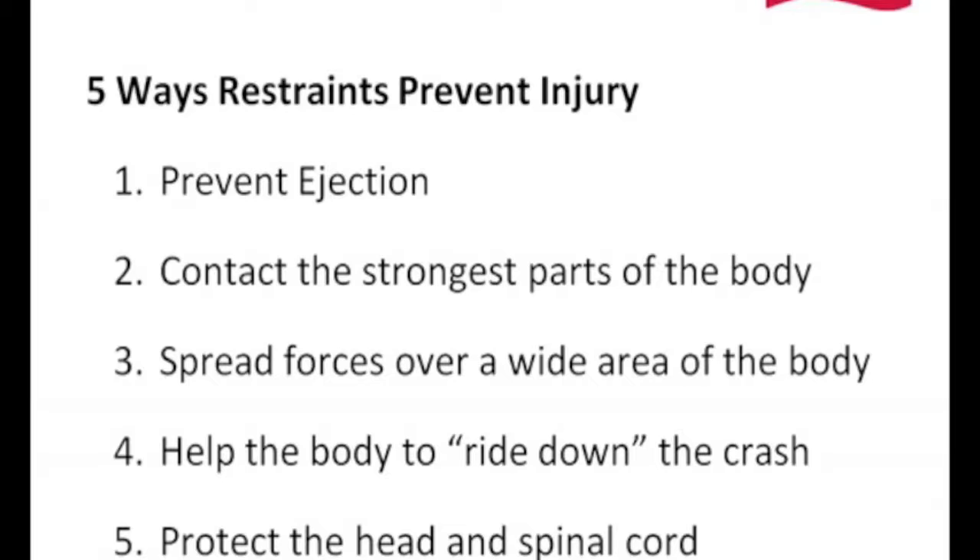Child restraints and seat belts help our body to ride down the crash — basically, we want our body to slow down as the vehicle slows down. For those familiar with Newton's law, objects in motion stay in motion until something stops them. So if we don't have a seat belt on or we're not in a child restraint, the car comes to a stop when the crash event occurs before the body does, and the body then doesn't stop until it hits the interior of the vehicle. Child restraints also protect the head and spinal cord, which are very important and often cannot be repaired.